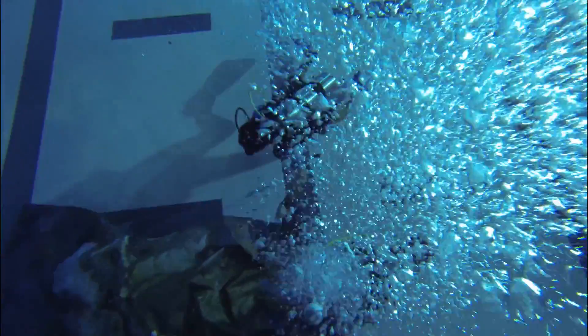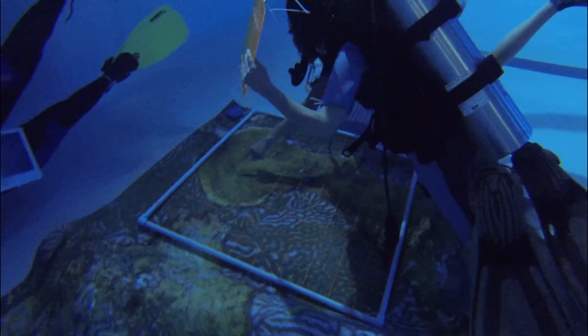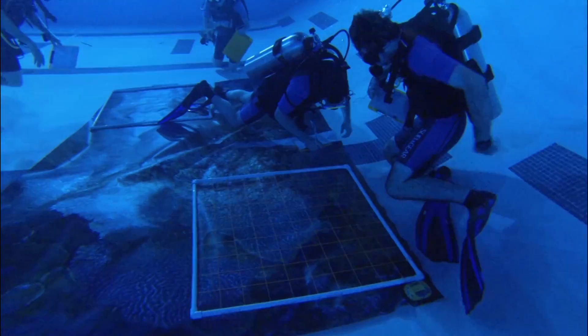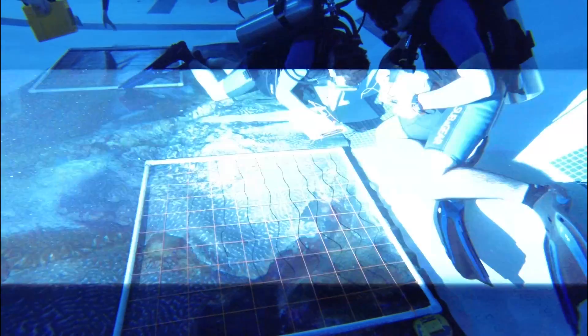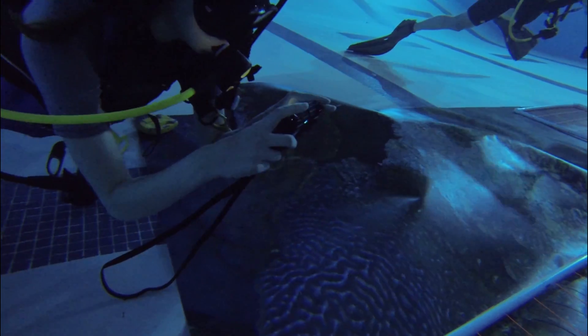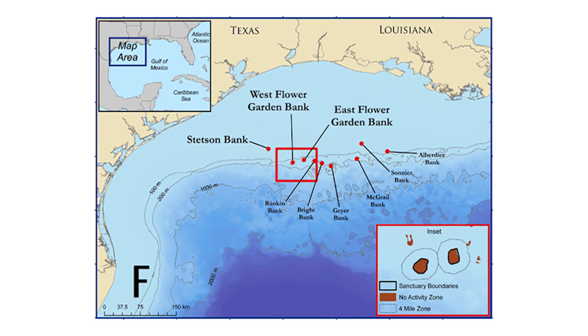What we've tried to do is basically just bring the reefs here so that people can see them in a different way than out of a textbook. I think it's about as close as you can get without being in the ocean. These are life-size, one-to-one scale coral reefs from the Flower Garden Banks National Marine Sanctuary in the Northwest Gulf of Mexico.